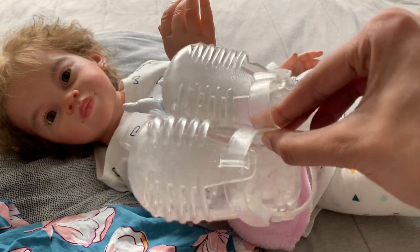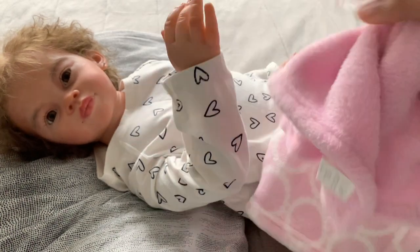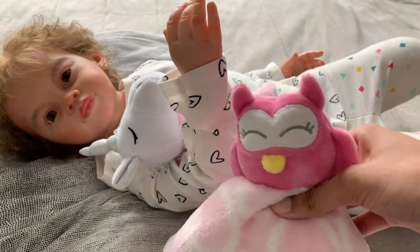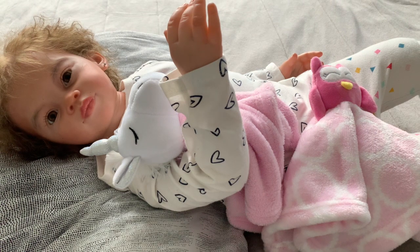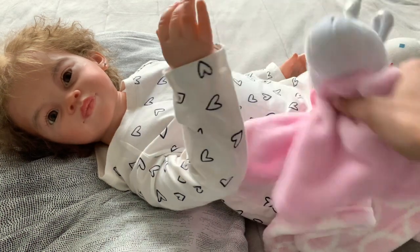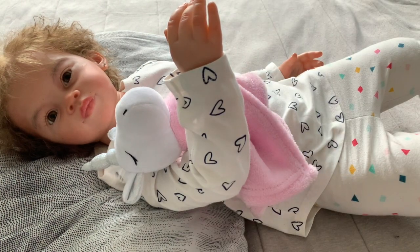We're going to pair the dress with these pink tights that she came with, and then these really cute jelly sandals that she came with. I'm very, very grateful that she came with all the items that she did because I have no clothes for her. She came with these two little lovey friends, the unicorn and the owl. I told her she had to choose one to keep, and the other would go to her baby sisters September and Zelina. She decided on the unicorn, so the owl will go to her little sisters.